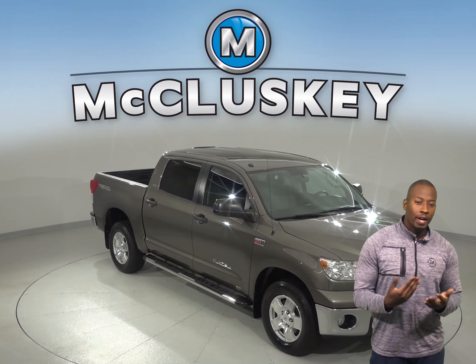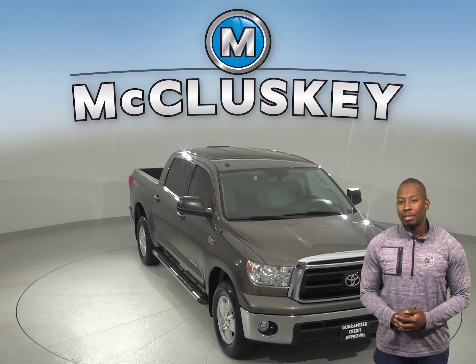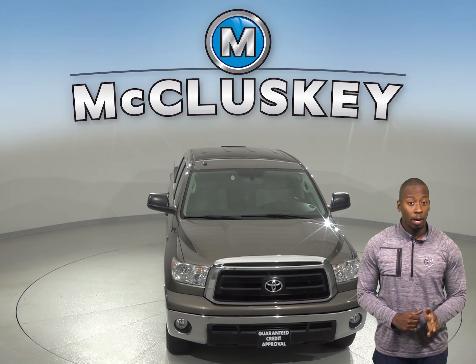If you're looking for a reliable, powerful, and stylish truck, then this 2013 Toyota Tundra is the perfect vehicle for you.